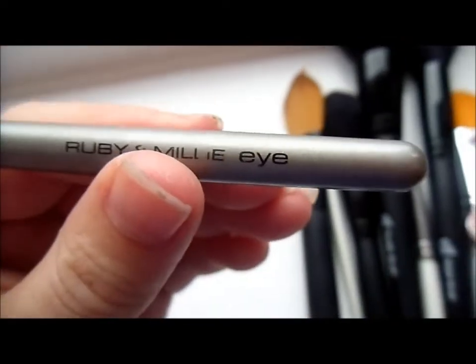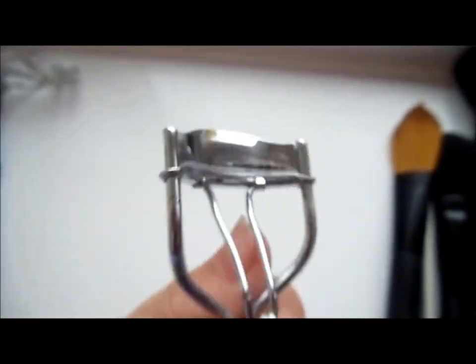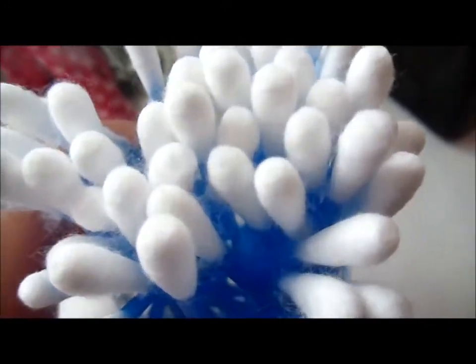I also have a different blusher brush, a Ruby and Millie eye brush, a random eye and lip brush, an Image eyelash curler, my kabuki brush from Primark, ELF blending wedges, cotton buds, and my ELF daily brush cleaner, plus a random foundation brush.